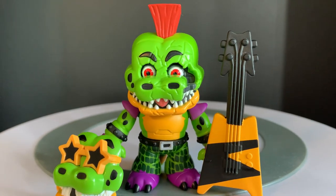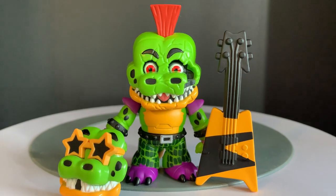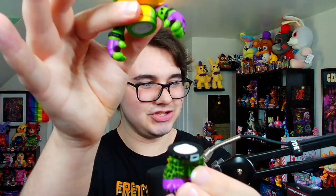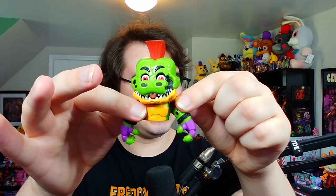And just like Chica, swapping his face plate we get Shattered Monty, which definitely doesn't really give the illusion of Shattered Monty because he's still got his legs. Well, you could just take those right off — and now it's really like Shattered Monty. Just imagine him crawling on the floor towards you. Shattered Monty, ladies and gentlemen. Easy solution.